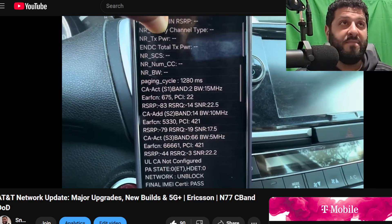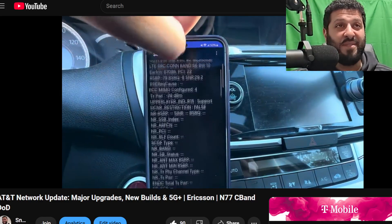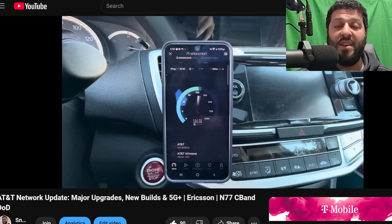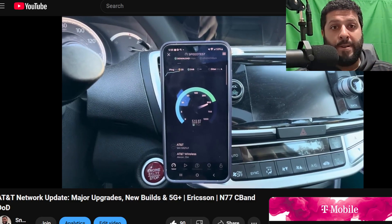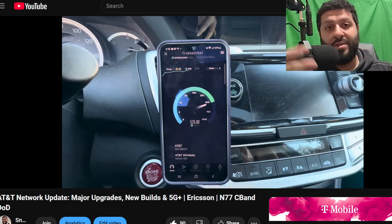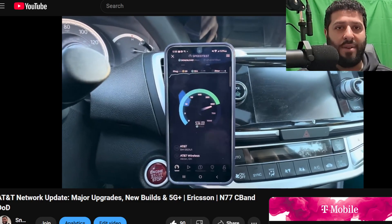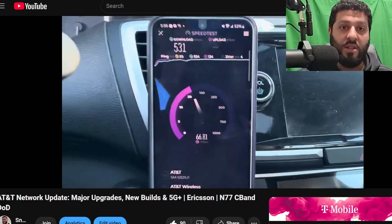Hopefully you guys enjoyed the commentary and the testing on that AT&T Ericsson site — that zero-build, brand new tower. It's a shame we're going to be seeing less of these going forward. Hopefully they pick things up after they finish this whole Ericsson transition, but we'll see how it plays out. What do you guys think? Drop a comment below — you are the voice of the people, the SMT Nation. Let your voice be heard.